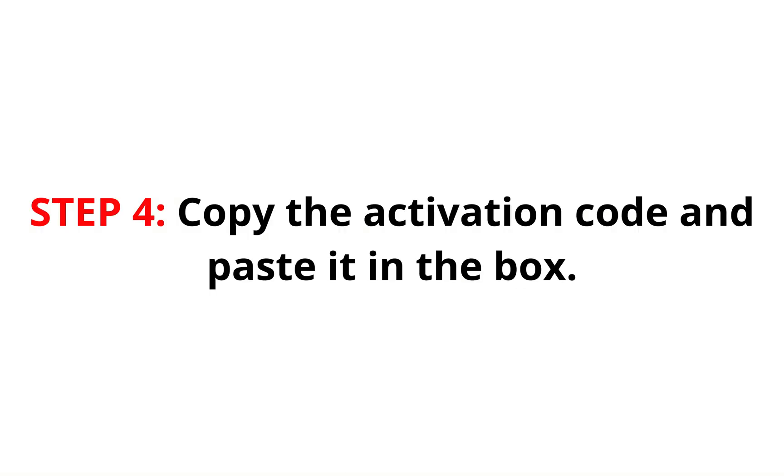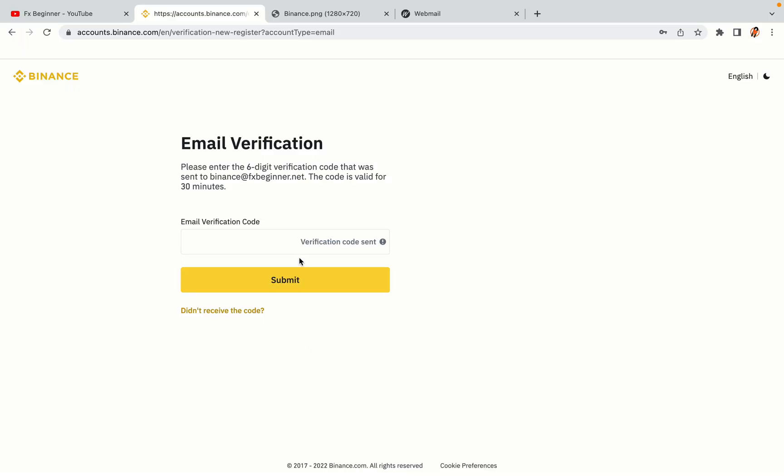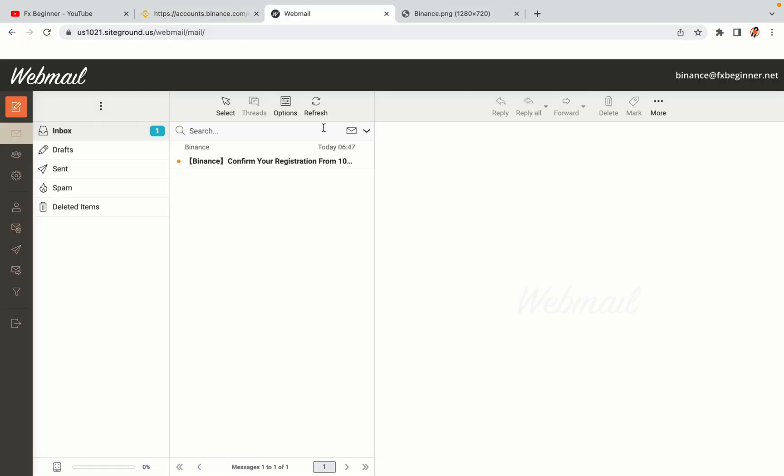Step 4: A confirmation code will be sent to your mail. Open your mail inbox, copy the code and paste it in the box to fully activate your Binance trading account.